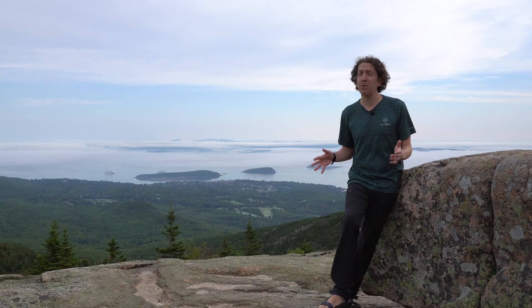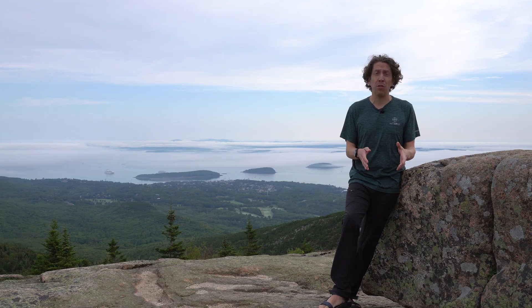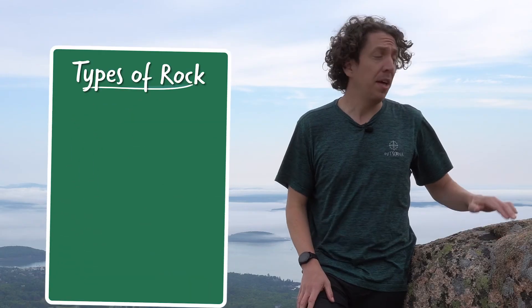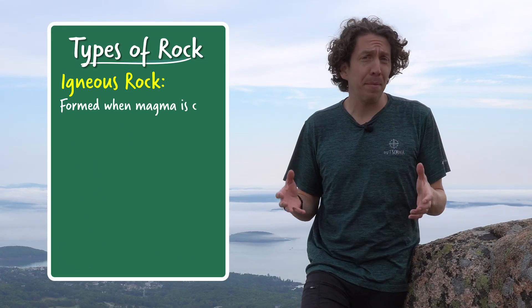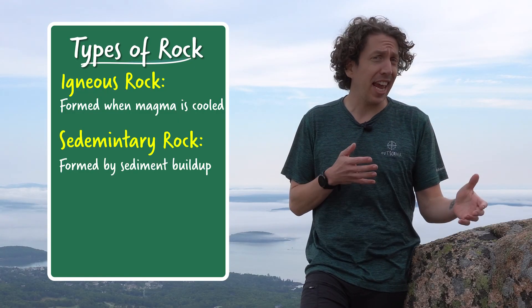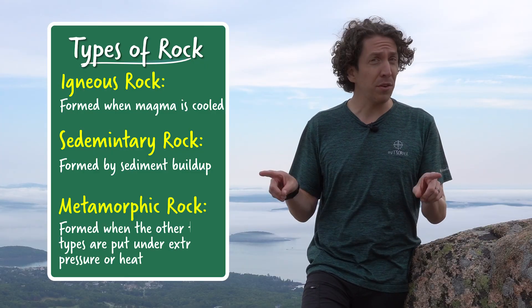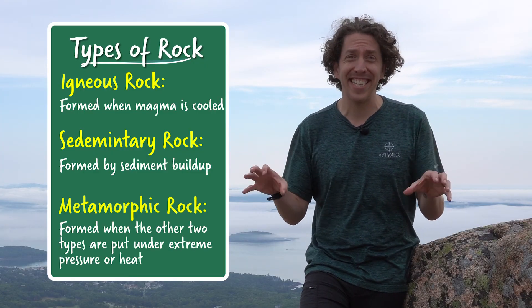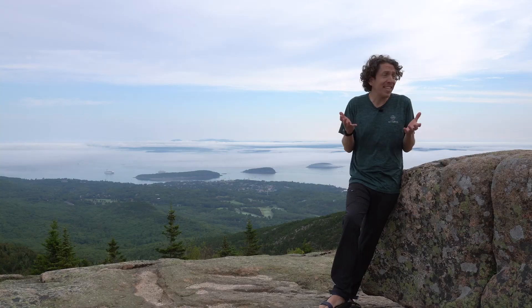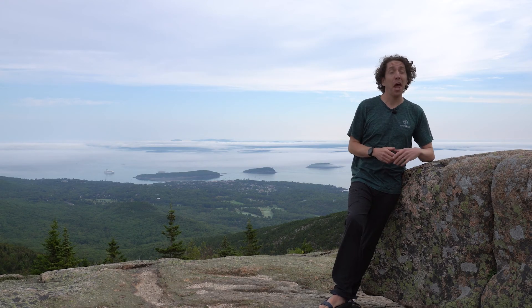By knowing what type of rock you're looking at, you can really understand a lot about what was happening on Earth when that rock was formed. Igneous rocks are formed when magma is cooled, sedimentary rocks are formed by sediments like sand or mud or corals, and metamorphic rocks are formed when the other two types of rocks are subject to really intense heat and pressure. Rocks really are the best evidence we have for understanding our planet's history, and we should never take them for granted.